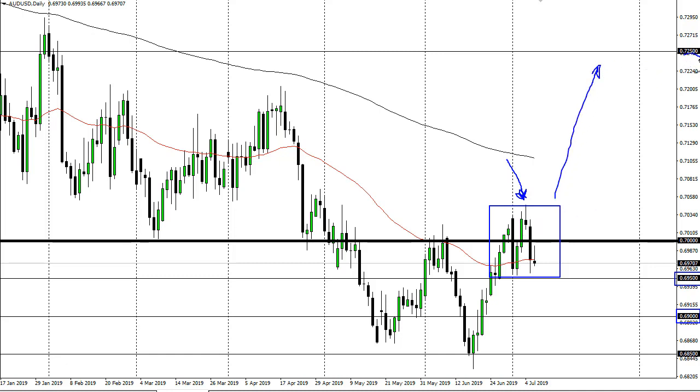That opens up the door all the way to 72.50 for more of a longer-term move. Remember, this is going to be heavily influenced by the US-China trade situation, and perhaps the Federal Reserve, but US-China is more important here. We've also got a W pattern forming.